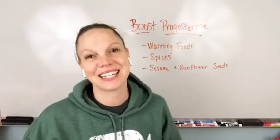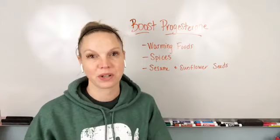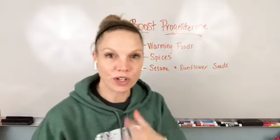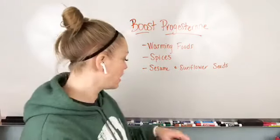Hey there everyone, Dr. Beth Westy here. I wanted to come on and talk to you about how to naturally boost progesterone. This is going to be really important when you're tracking your hormones and your cycle and focusing on the second part of your hormonal cycle.